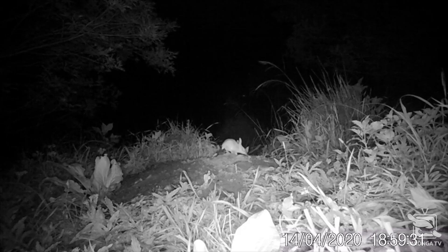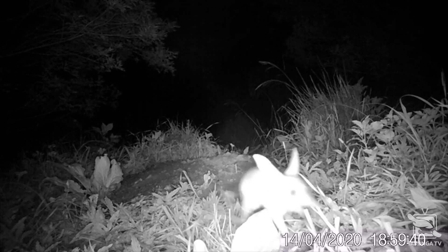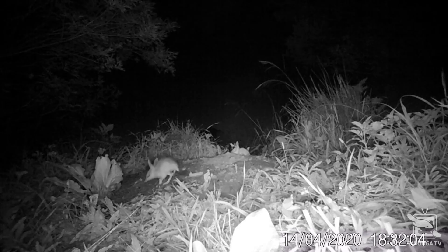Bilbys mature very quickly, with females sometimes able to start breeding from five to six months old. So it is actually possible that joeys we found in pouches back in October and November last year are already breeding their first litters as we speak.